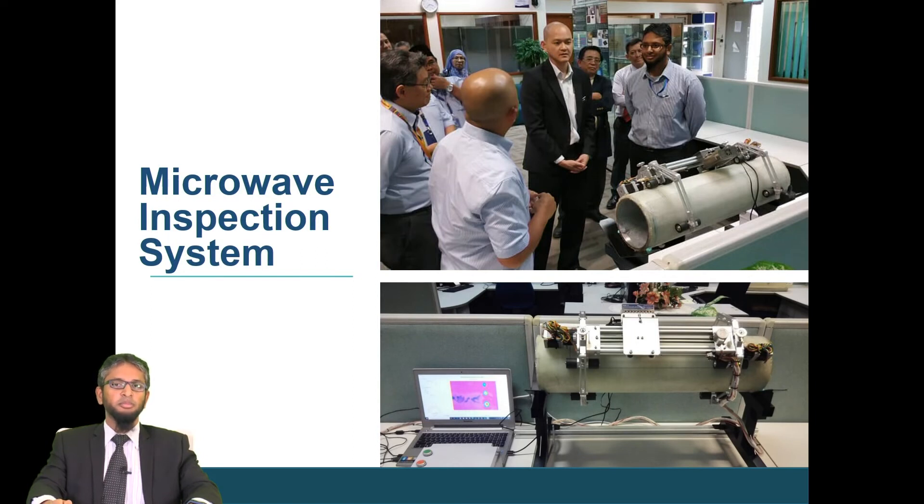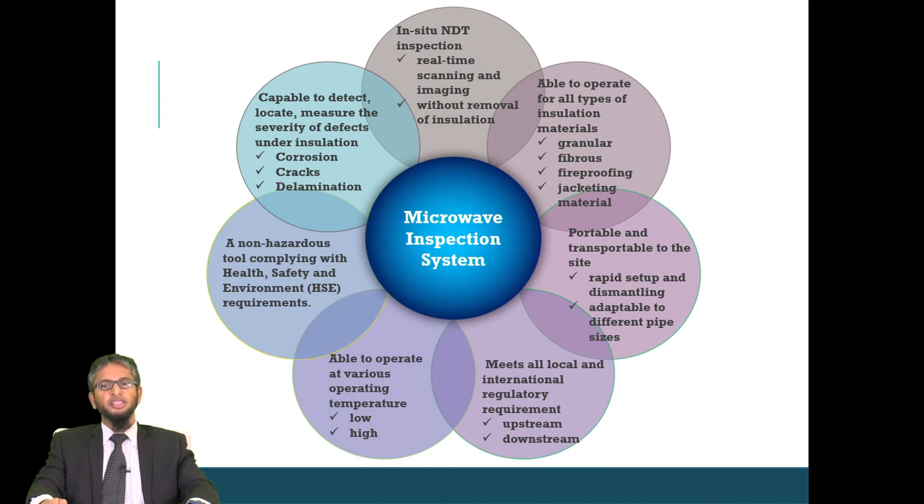The robot is capable of performing real-time inspection and can reveal defects underneath coated pipes. The algorithm we developed is not only capable of locating the defect but can also measure the severity in terms of size and depth. The system has been tested on various types of coatings including thermal barrier coating, glass fiber reinforced polymer, and different types of ceramics. The TRL5 prototype provides in-situ real-time inspection without the removal of the insulation.